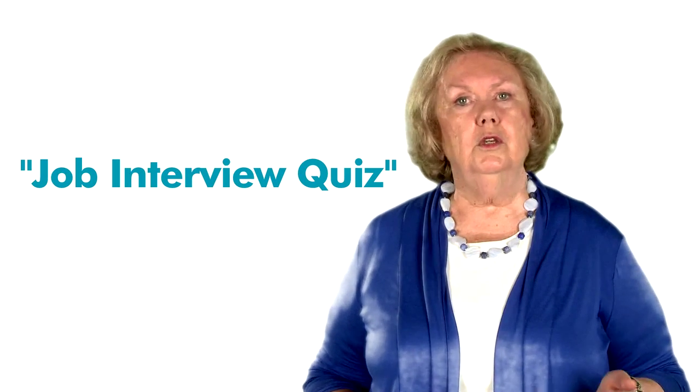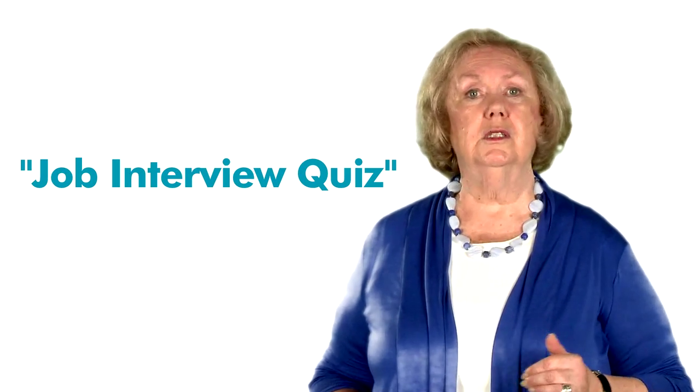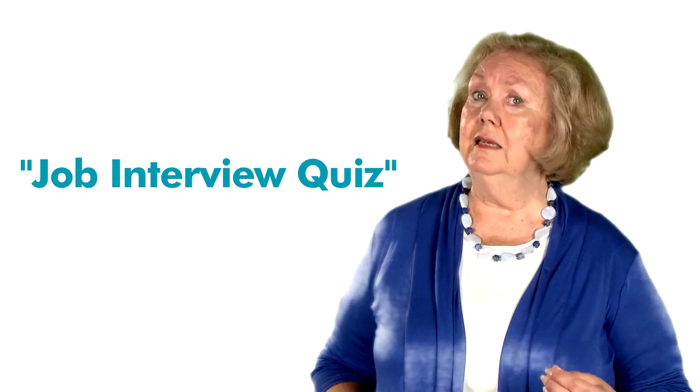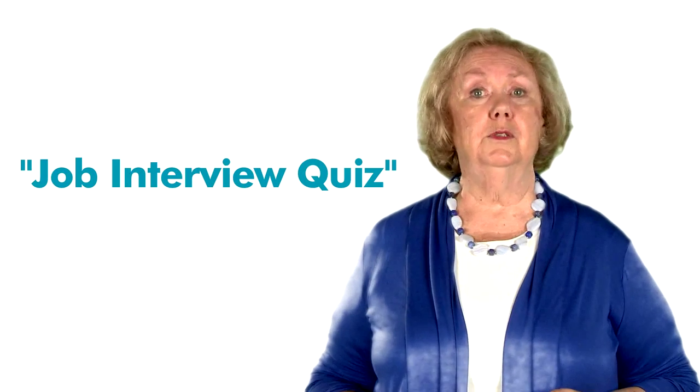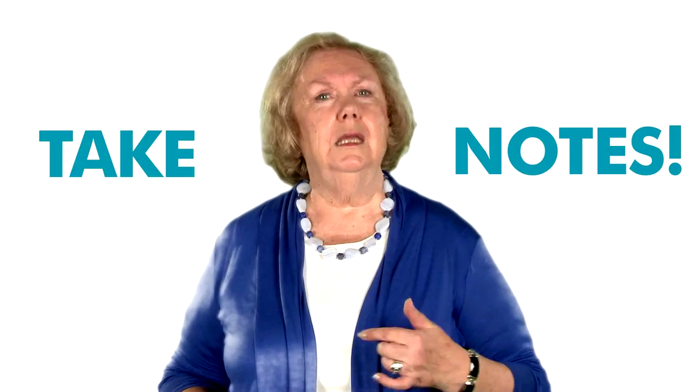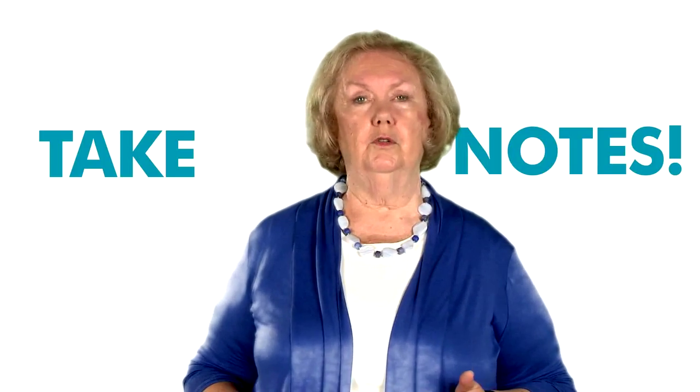As is the case with all units in this course, each resource in Unit 1 contains links to allow you to pursue more in-depth information on any items of interest. Please feel free to follow any embedded links in these readings to obtain more detailed information on a given subject. We recommend that you take notes throughout your reading and keep a file on particular items of interest to you.